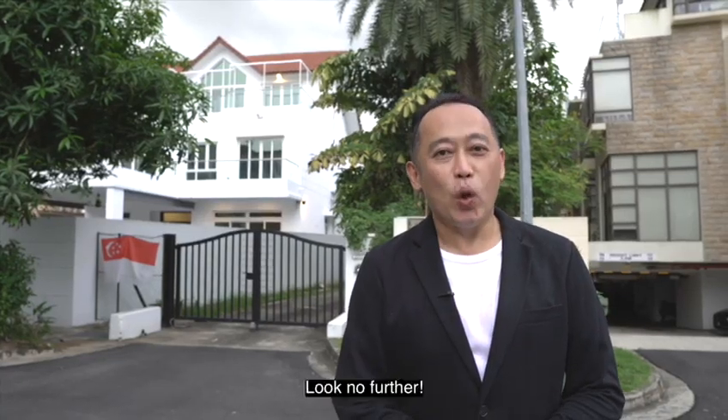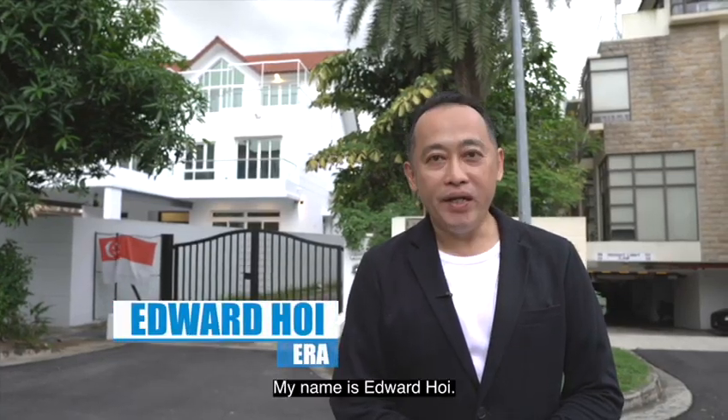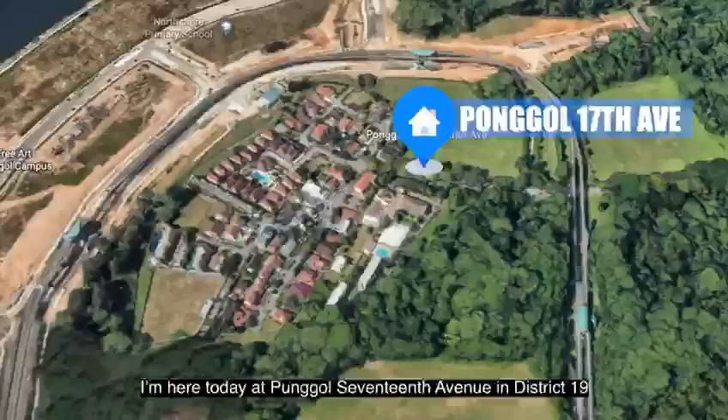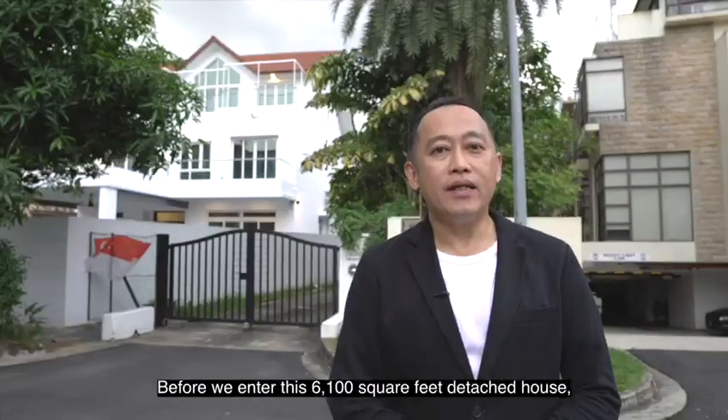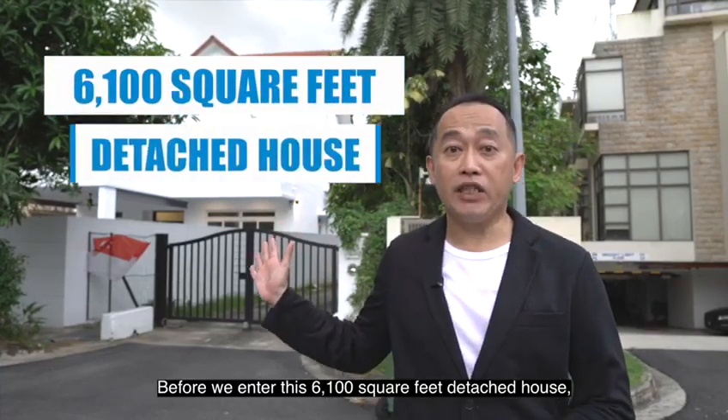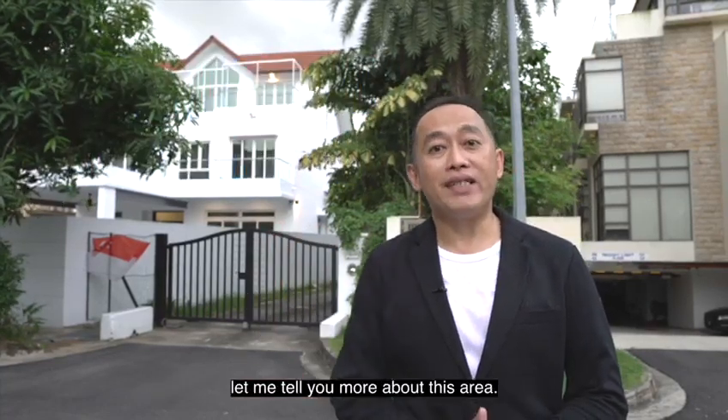Hi, are you looking for a detached house? Look no further. My name is Edward Hoy. I'm here today at Punggol 17 Avenue in District 19 in the Punggol area. Before we enter this 6,100 square feet detached house, let me tell you more about this area.